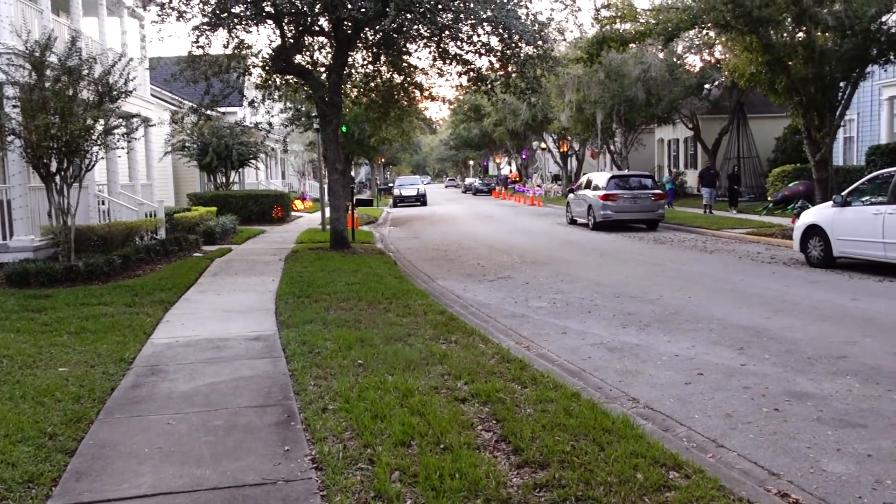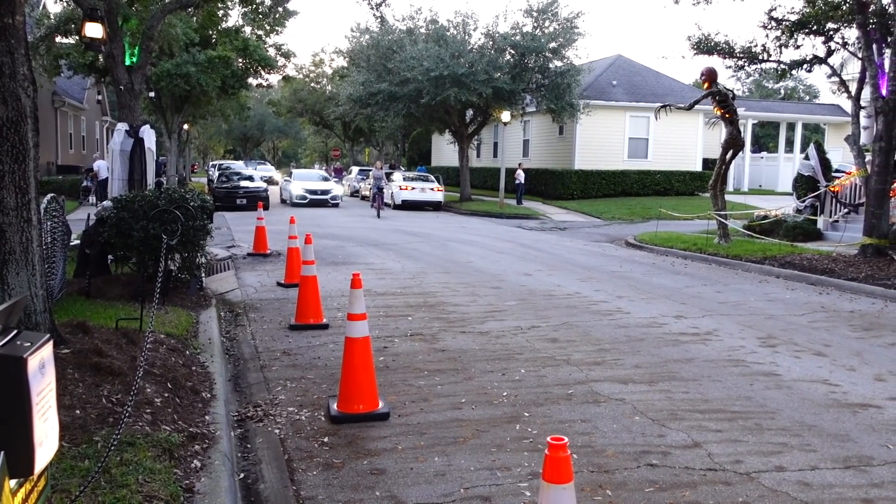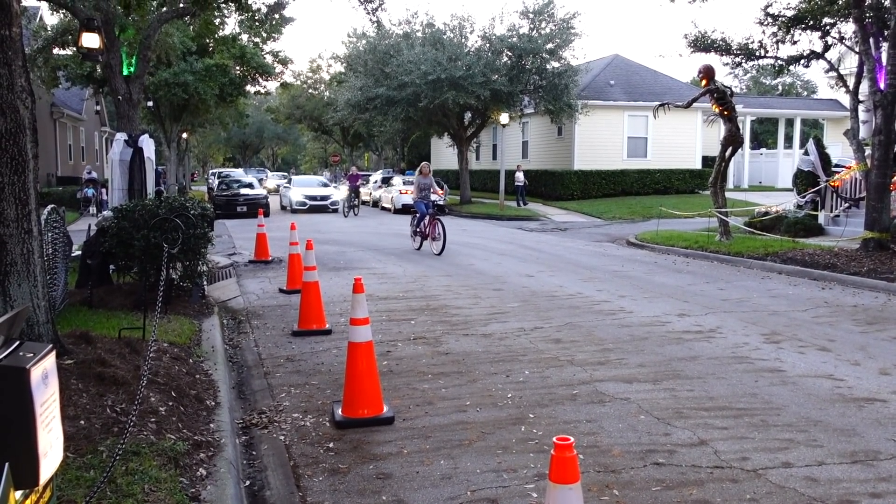This place is starting to catch on — people are starting to figure this out. As you can already see, people are starting to drive through and some people do it on bicycle. It's just all depending on how you want to spend your evening here on Jeter Bend.